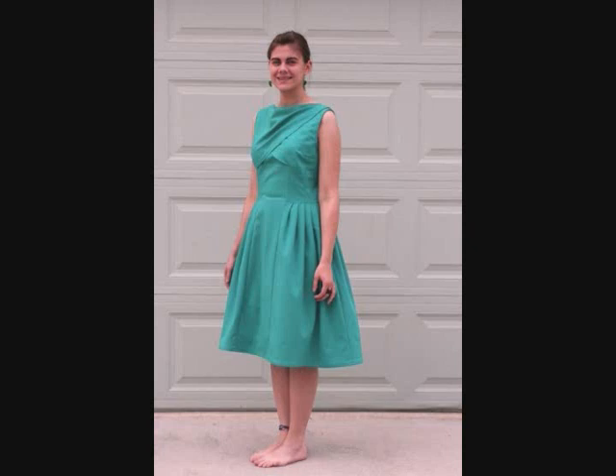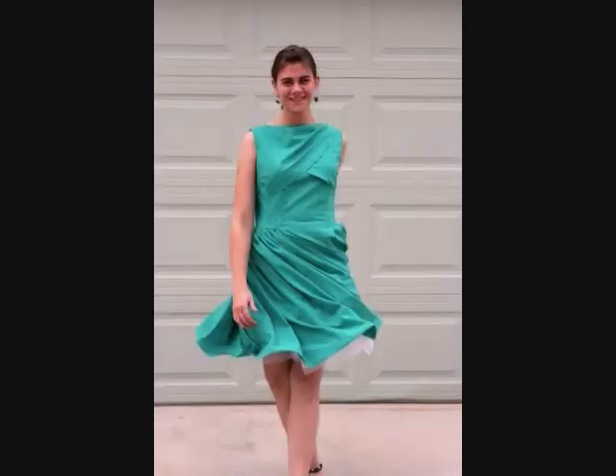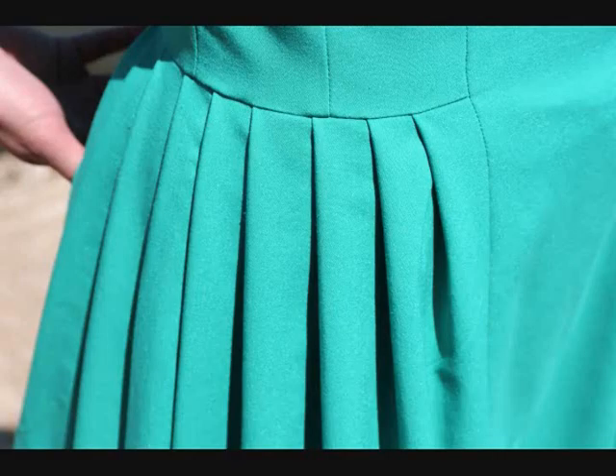The first thing, and the thing I'm most proud of making, is this wonderful dress that I made for costuming class. I used a vintage pattern and I really love how it turned out. It's my favorite thing that I've ever made.